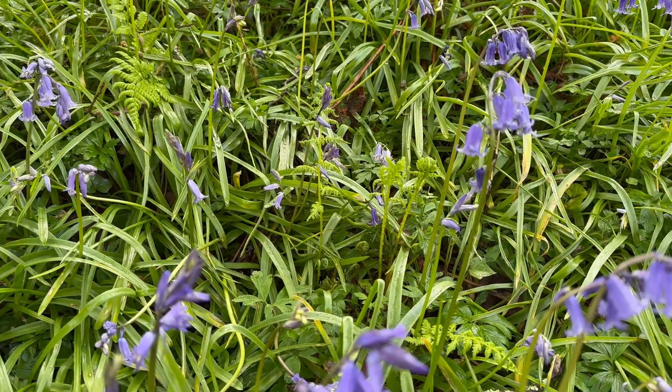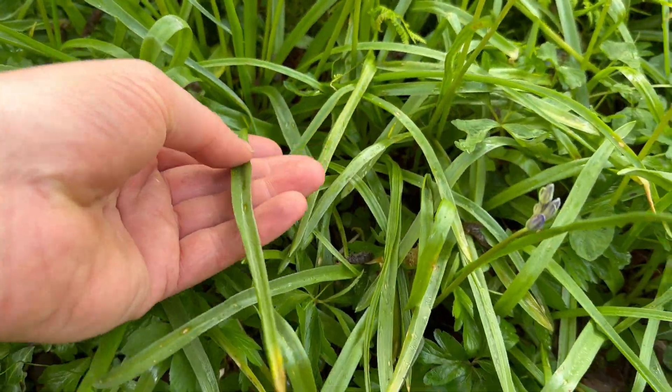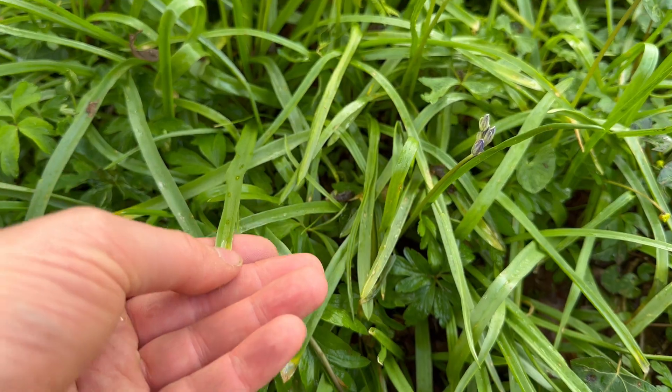Another good way to tell the difference is by the leaves. The native bluebells have very narrow leaves.